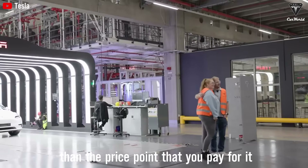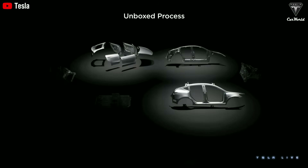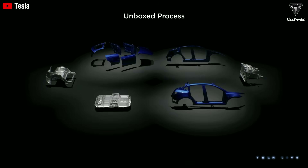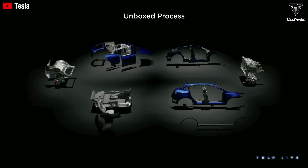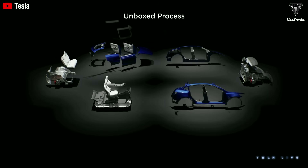What makes the Model Q truly special isn't just its price. Tesla has implemented a revolutionary production system called Unboxed Manufacturing, which allows parts to be assembled separately — like Lego pieces — and then connected at the end of the assembly line. This approach reduces production costs by 50%, saves 40% of factory space, and accelerates vehicle production.